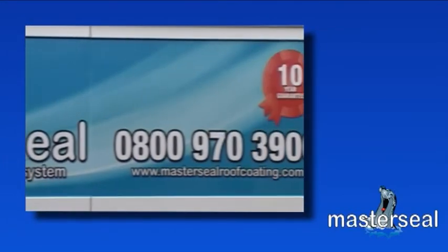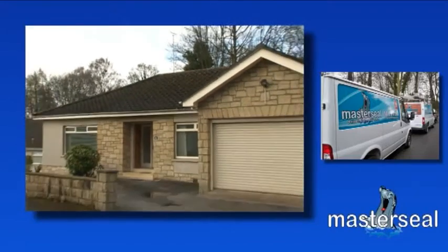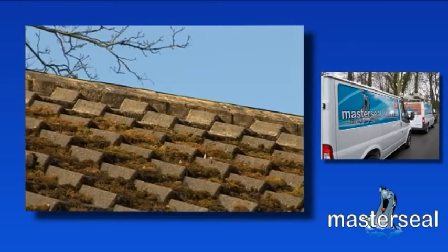So why would your home need the MasterSeal waterproofing system? Is your home more than 20 years old? Is your roof in need of repair or repointing? Does your roof have moss growth?